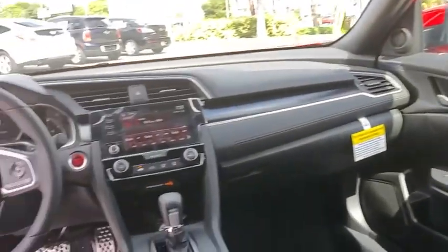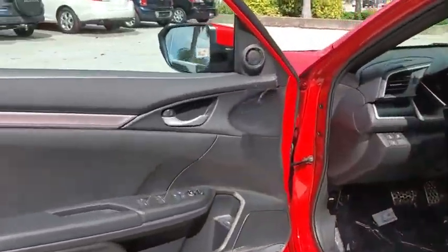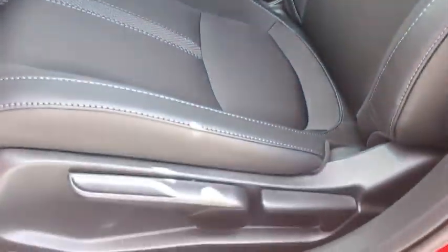Electronic stability control, fog lights, security system, power windows, remote keyless entry, panic alarm, tachometer, brake assist, driver vanity mirror, front bucket seats, front reading lamps.